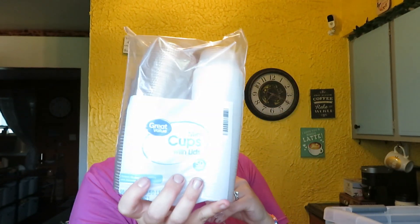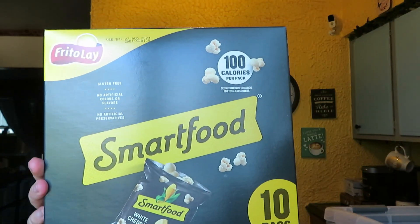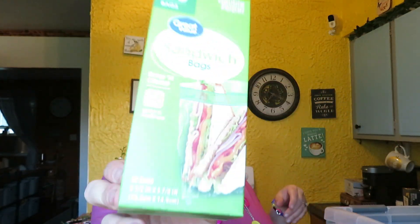I got these mini cups with lids — Anthony puts ranch dressing or whatever in these to take in his lunch. I got the foil sheets pre-cut; love those. I got some smart popcorn for lunches. I got a Fabuloso to do some cleaning. I got some sandwich bags for lunches.